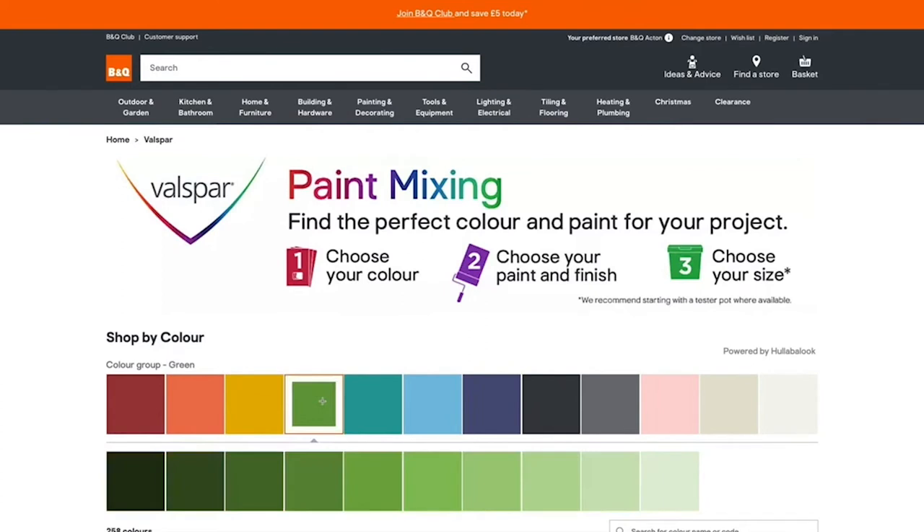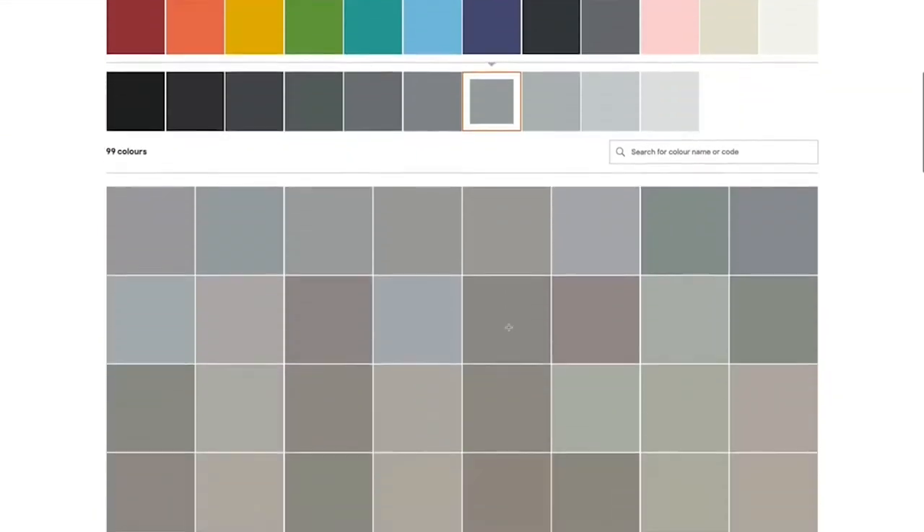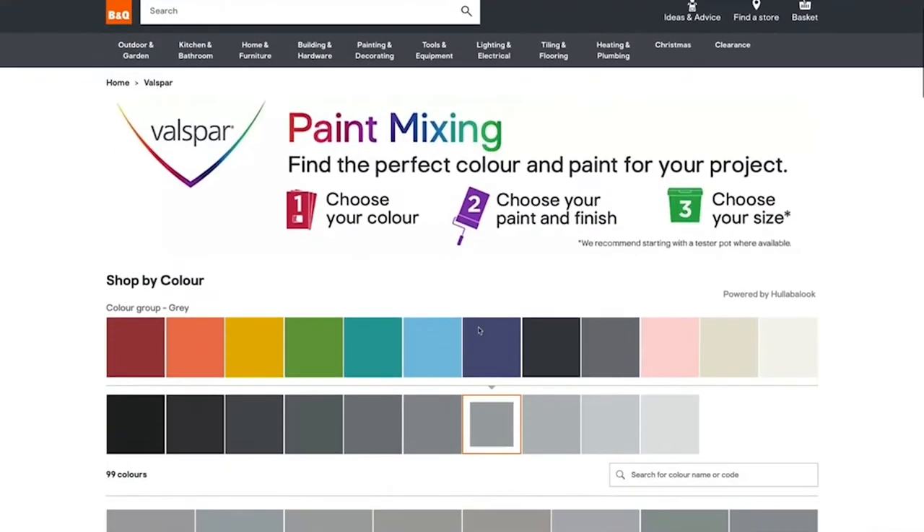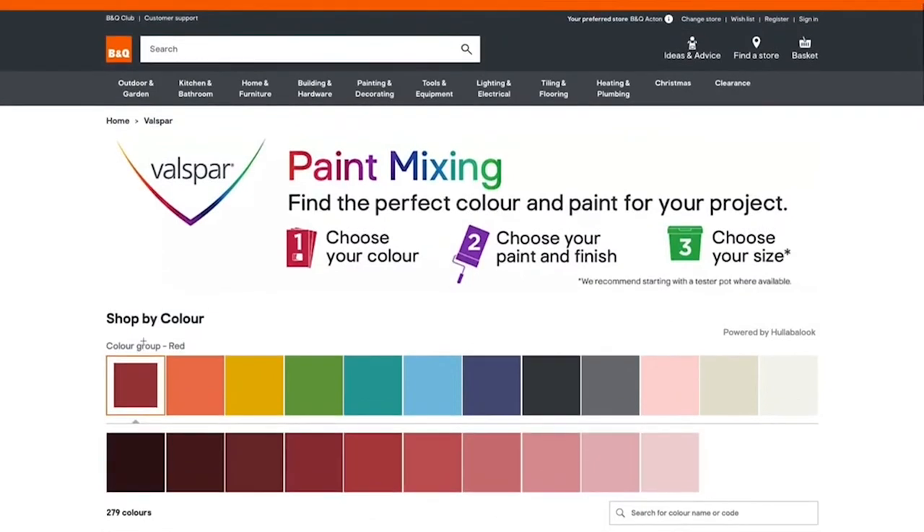So they've never been made available to buy online before. Hullabalook's intelligent colour technology has solved that issue by building a modern, intuitive experience that brings that purchasing journey online for the first time.